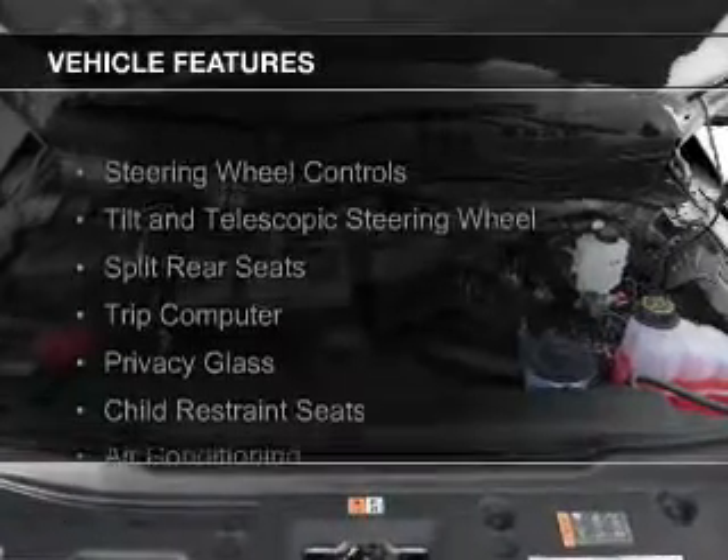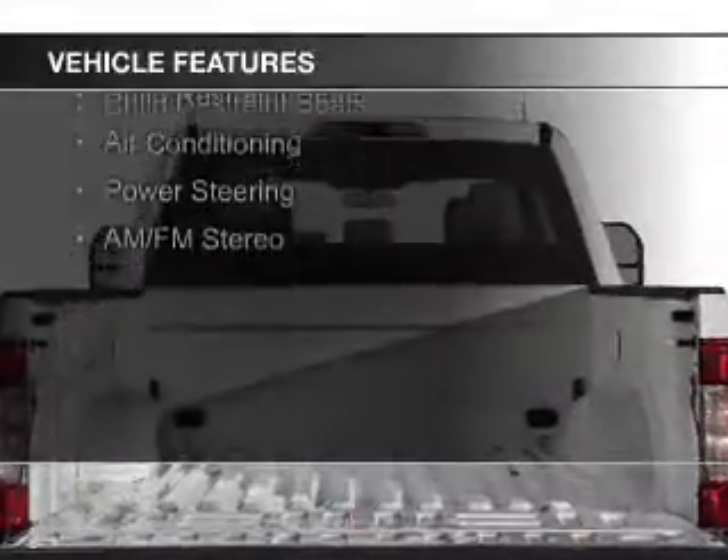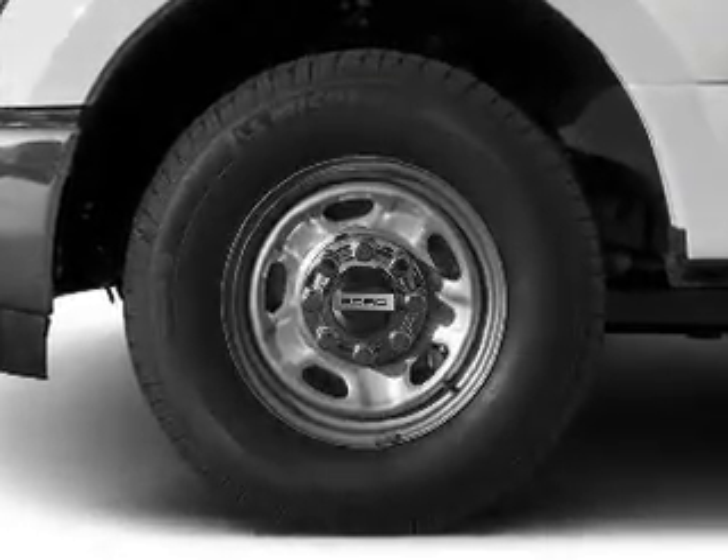The features include steering wheel controls, a tilt and telescopic steering wheel, split rear seats, a trip computer, privacy glass, child restraint seats, air conditioning, power steering, and AM-FM stereo.